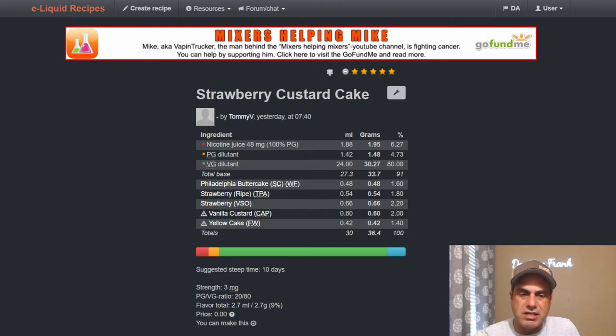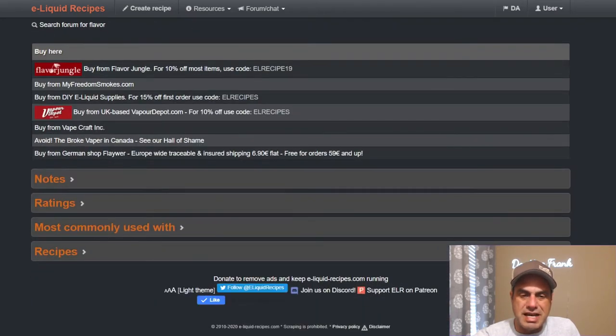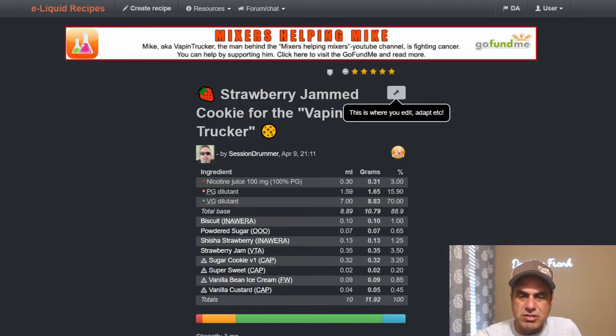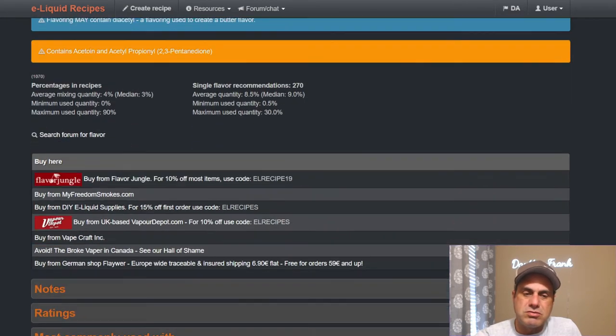Even though it's a classic, CAP V1 is still being used every single day. Every day on ELR you're going to find a mix with it. Here's one from April 9th — Strawberry Jam Cookie for the Vaping Trucker — using biscuit at 1%, powder sugar at 0.65%, strawberry jam, sugar cookie, super sweet, vanilla bean ice cream, and just a touch of milk custard at 0.45%. If you're using it under 1%, that long steep time doesn't really come into play.